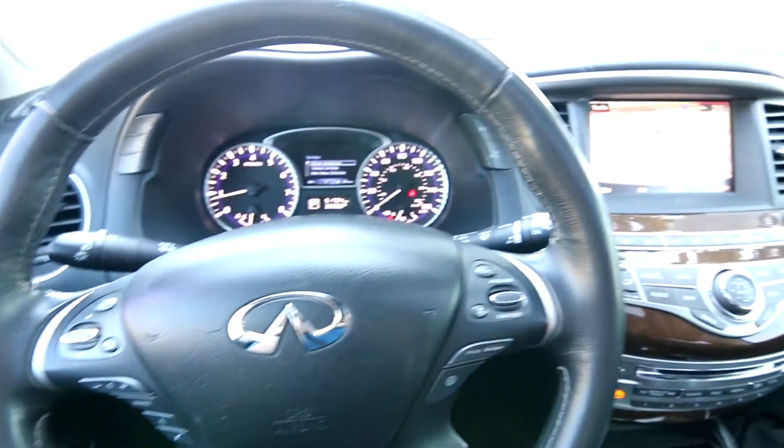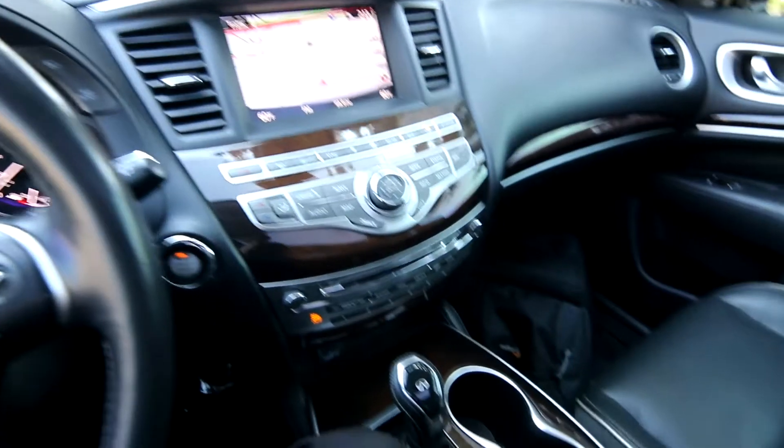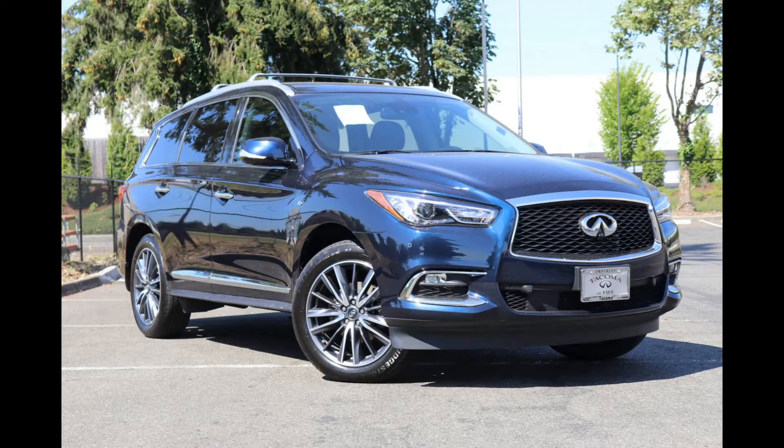Hello, Joe here from Infinity of Tacoma. Today I'm going to tell you about this beautiful 2019 QX60 Lux all-wheel drive that we have for sale. Very nicely equipped.